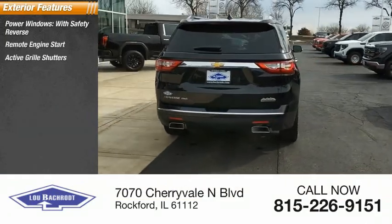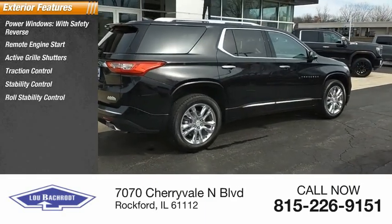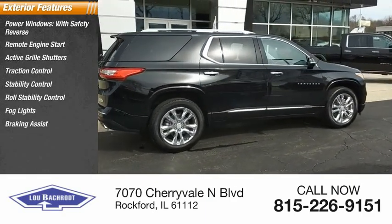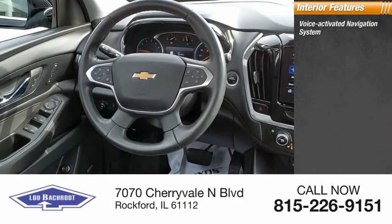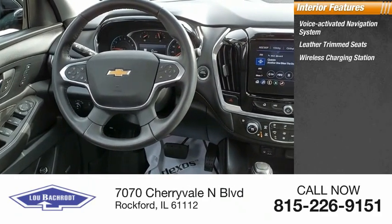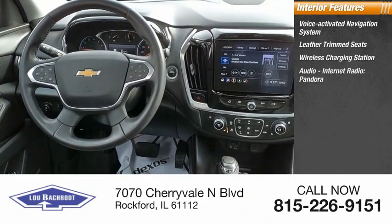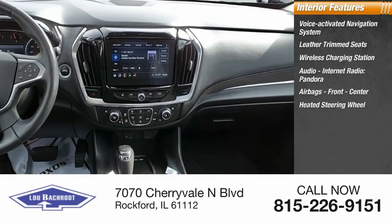Traction control, stability control, roll stability control, fog lights, braking assist, and power brakes. Inside you'll find a voice-activated navigation system, leather trim seats, wireless charging station, front center airbags, and a heated steering wheel.